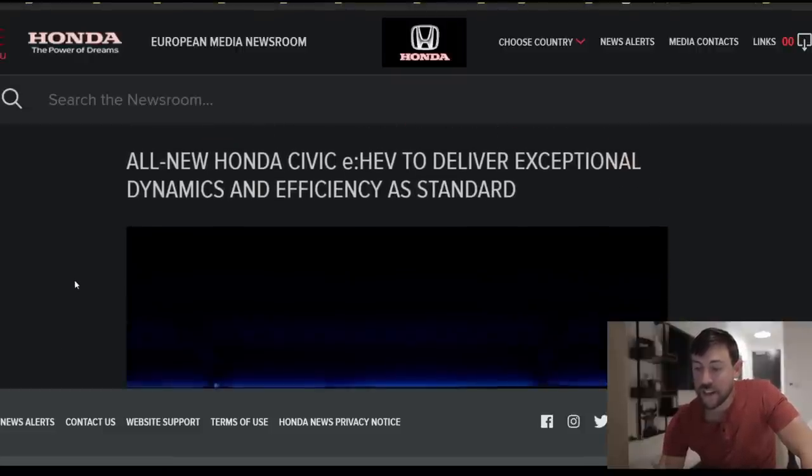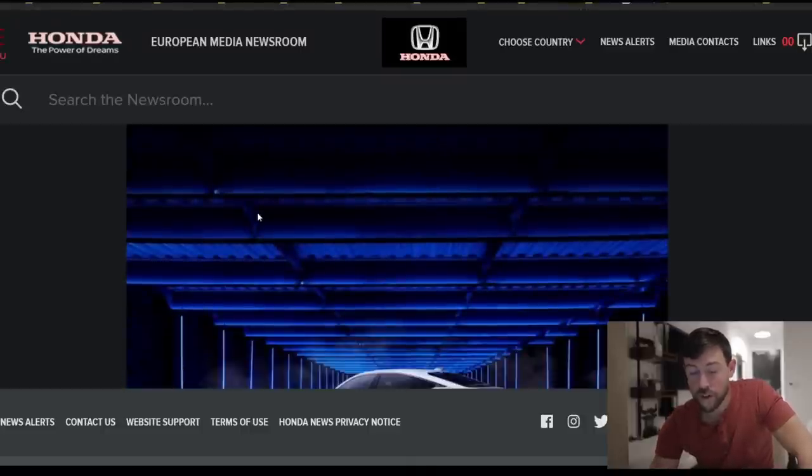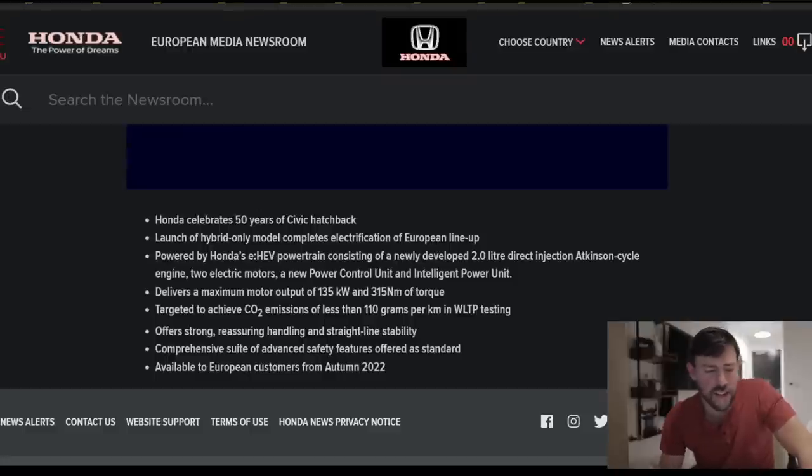Switching gears to the Honda newsroom in Europe: the all-new Honda Civic eHEV. This is the same technology that is in the worldwide Vezel essentially, which we don't get. It's going to deliver good power and torque.